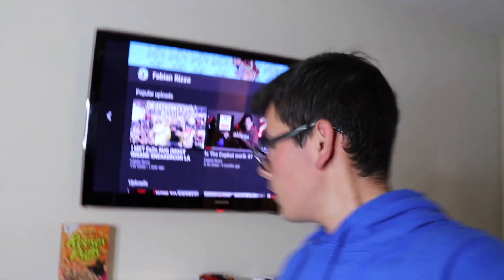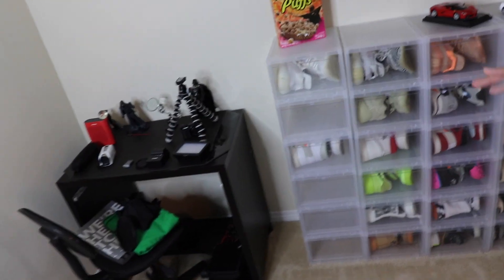Hope you enjoyed that b-roll. Here's my channel. I'm going to be explaining how I organize all these shoes and how everything is going so far, and I'll be talking about future pickups to fill up those empty spaces.